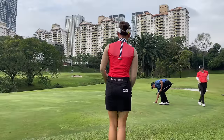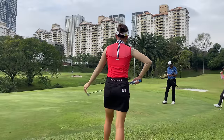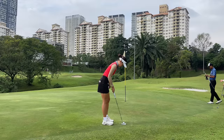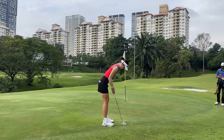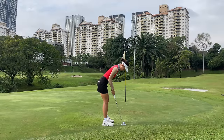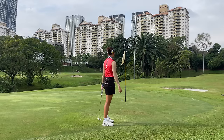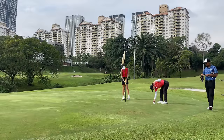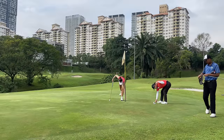I hit a pretty decent shot but it did end up kicking left — you can tell there's a slope there. As I said, this green is not the easiest depending on where the pin is. I thought I hit a pretty decent putt but it just did not have any break, so just a little tap-in par. Let's move on to the next hole.